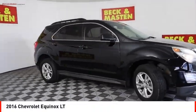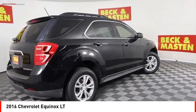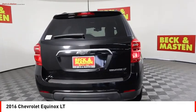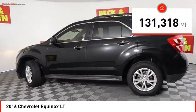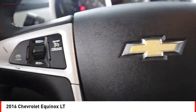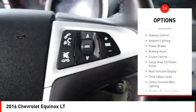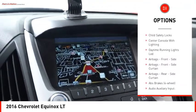Come test drive the 2016 Equinox. Fuel efficiency, safety, and value equals the Chevy Equinox. This vehicle has less than 135,000 miles. Here are some of this vehicle's great options: traction control, stability control, ambient lighting, power brakes, braking assist.